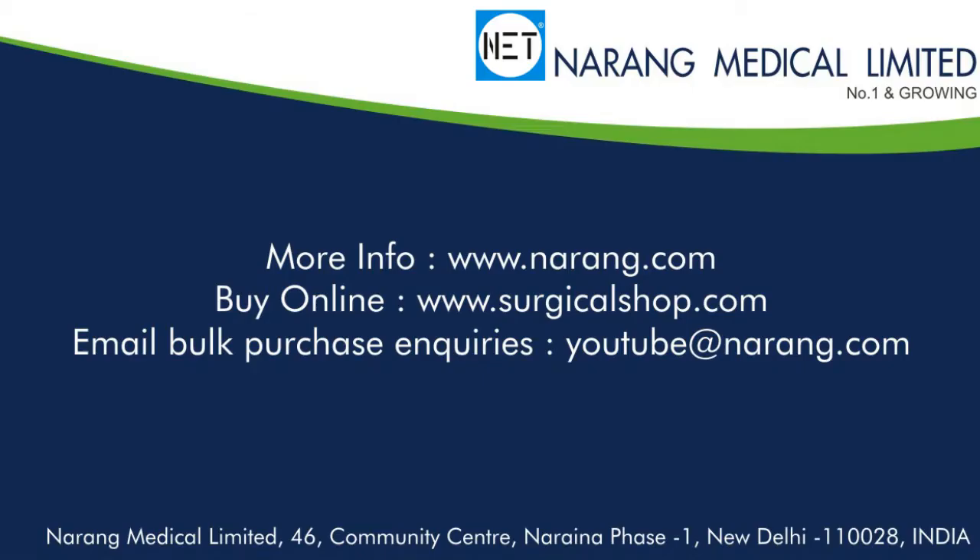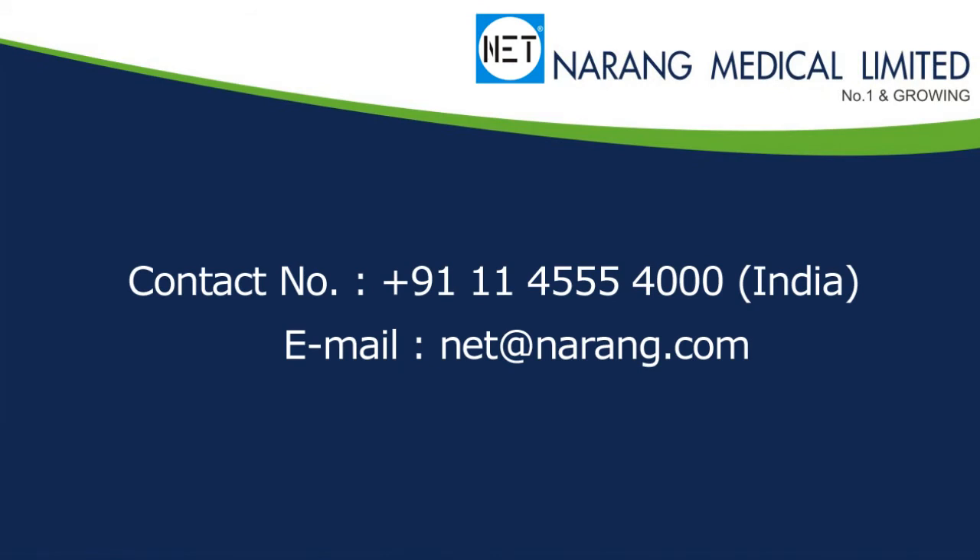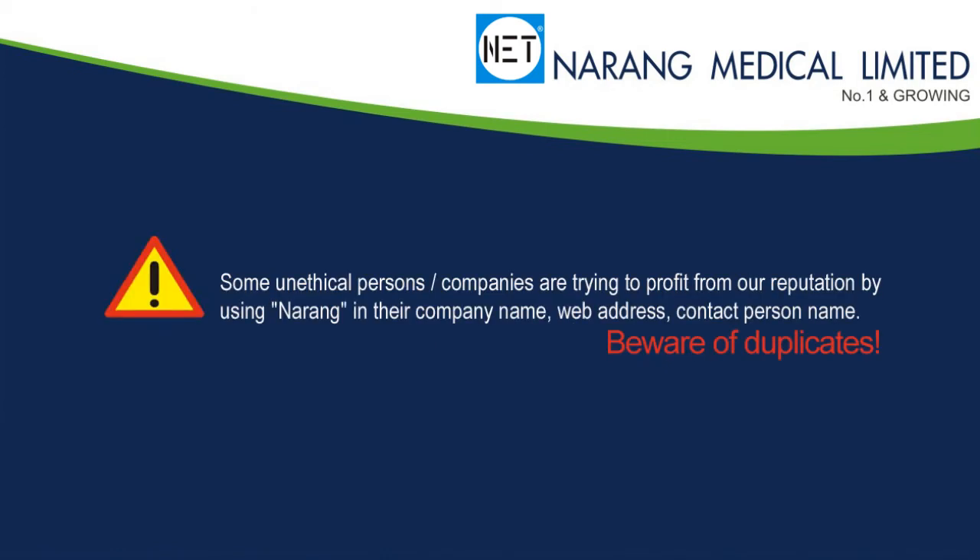To know more about NET products or to order, you may log on to www.narang.com. To shop online, log on to www.surgicalshop.com. To talk to our sales coordinator, call or send email at net.narang.com. Thank you.